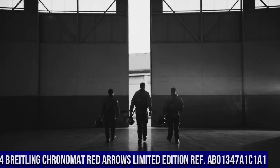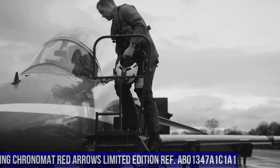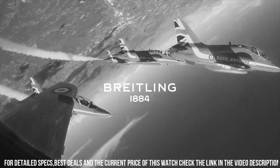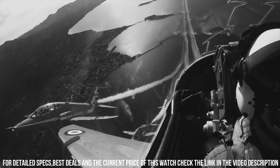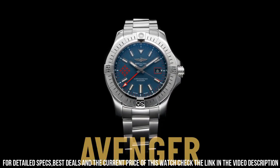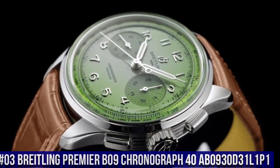Number 4. Breitling Chronomat Red Arrows Limited Edition AB01347A1C1A1. Mariner Blue Dial with Index Hour Markers, Self-Winding Automatic Chronometer Movement, C.O.S.C. Chronometer Certified. Brushed Stainless Steel Case and Pilot Bracelet, Case Diameter 44mm, Inlet Size 22mm, Scratch-Resistant Sapphire Crystal Glare Proofed on both sides. Height 15.1mm, Material Steel, Water Resistance 200m, Movement Caliber B01, Functions: Hours, Minutes, Seconds, Date, Winding Automatic, Frequency 28,800 beats per hour (4Hz), Power Reserve 70 hours, Strap Rouleau Bracelet.